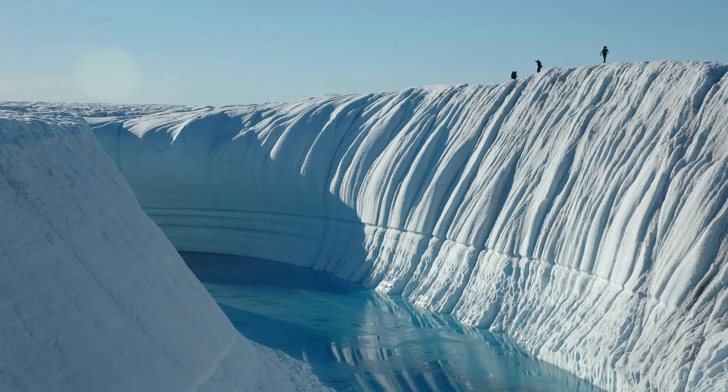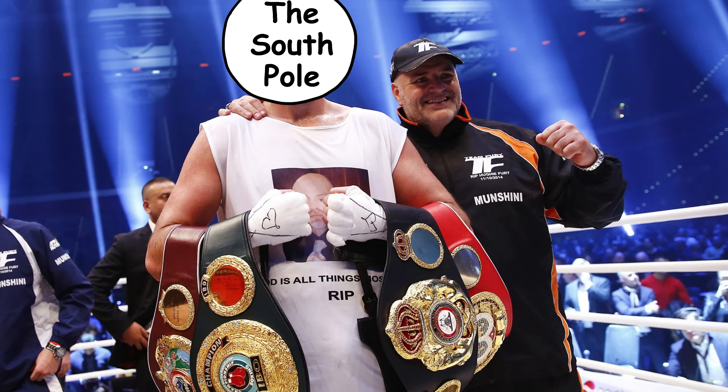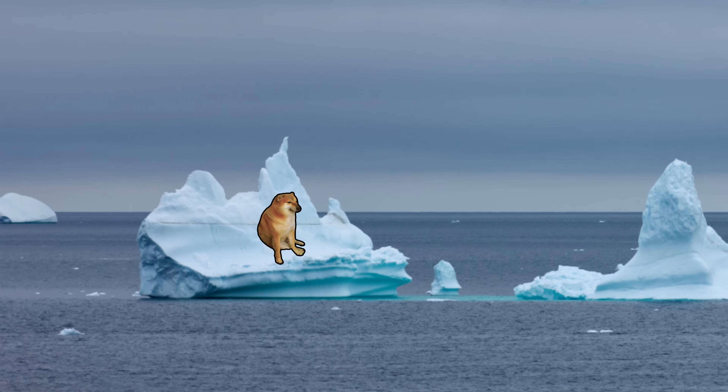Fun fact: some parts of the Antarctic ice sheet are over a mile thick. That's enough ice to bury the entire Empire State Building with room to spare. So yeah, the South Pole is basically the heavyweight champ of cold, while the North Pole is just doing its best on a floating slushie.